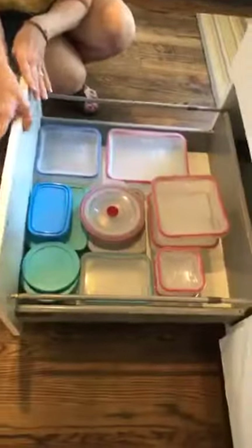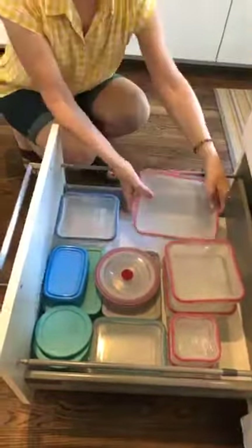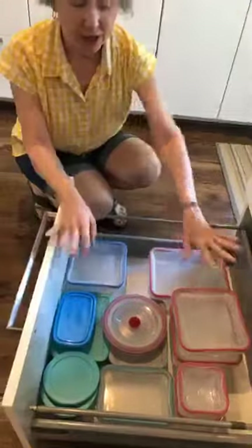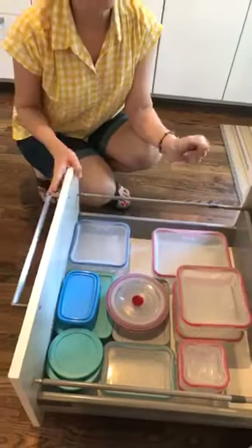One of my favorite things we did — it's hard to convince a client to keep lids on their Tupperware. Most people want to nestle the Tupperware and put the lids separately. If that system works for you, keep it going, but it wasn't working for this mom. So look what we did: she already had all this wonderful glass Pyrex, so she let go of all her plastic, kept the nice glass with the lids on, and it's perfect.